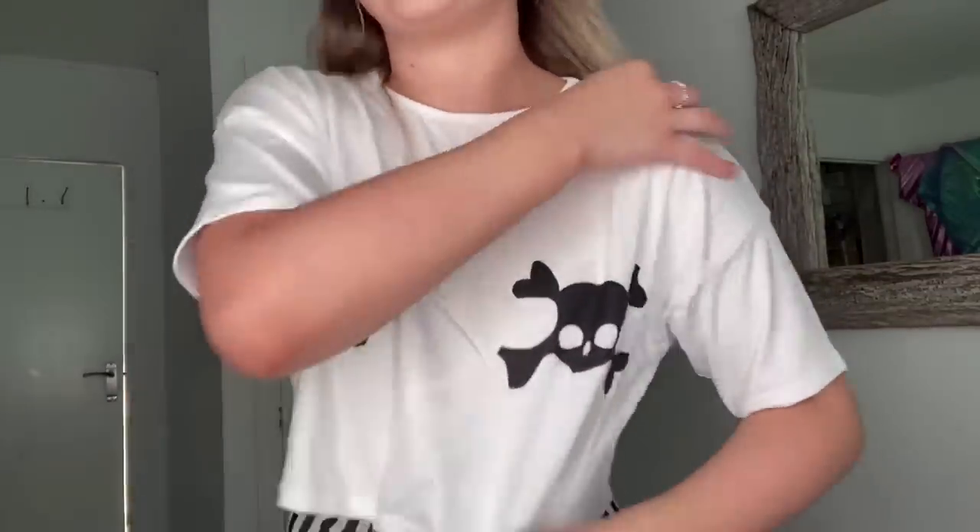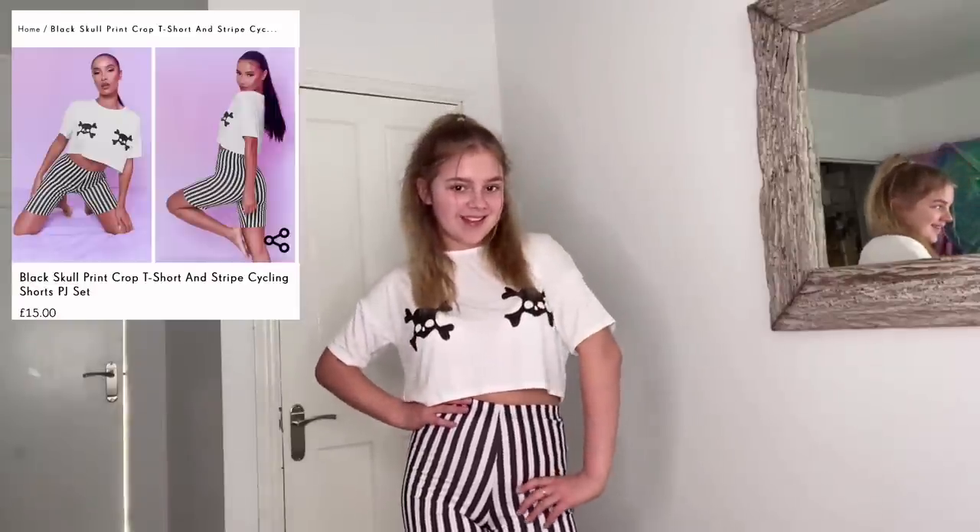This next outfit was 12 pounds altogether in a size six. The top — I'm actually quite surprised how not see-through it is. I love it, it's like an almost oversized crop top. Then the shorts: I usually hate cycling shorts but I don't actually mind these. You could add an eye patch and different makeup to make it look scary. It turned out to be a pajama set, which is fun!